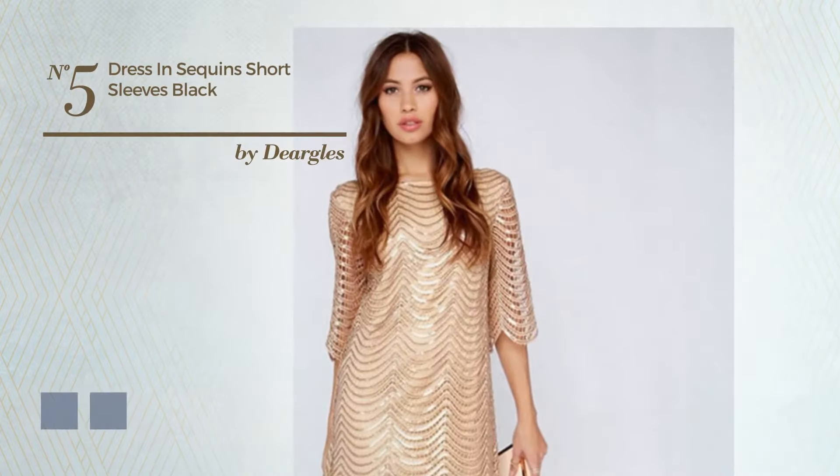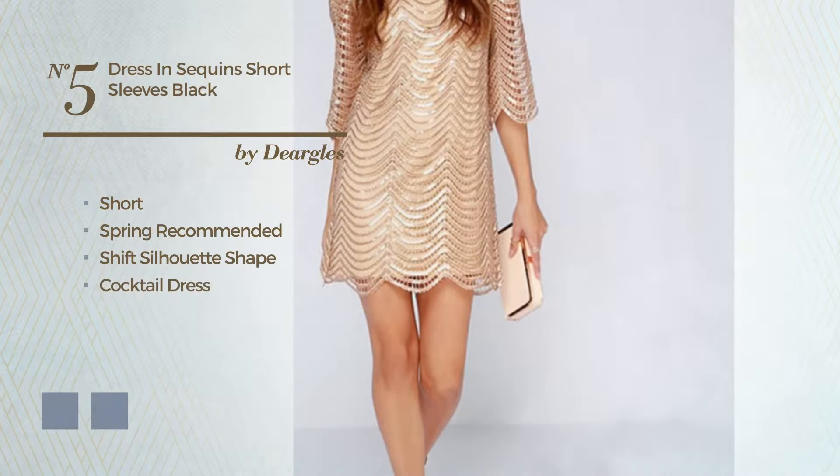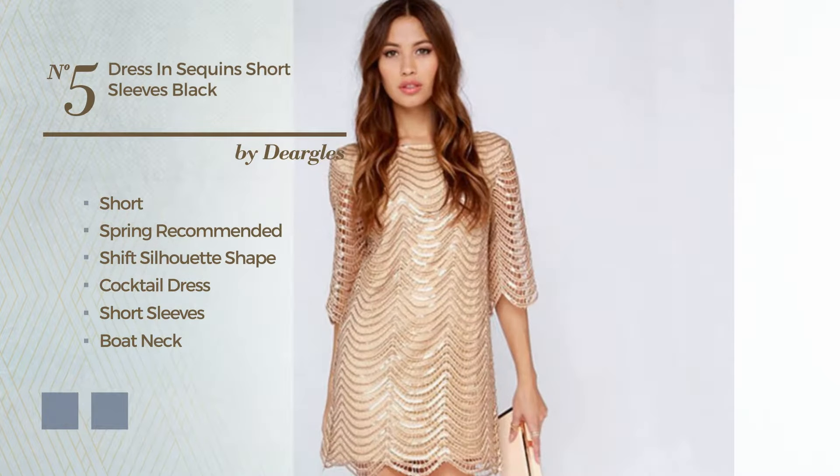Number 5: A luxurious Short Spring Times Shift Silhouette Cocktail Dress featuring short sleeves, boat neck, weather stripes, produced with soft polyester, and decorated with embroidery. The available color variations include black ink and marigold.